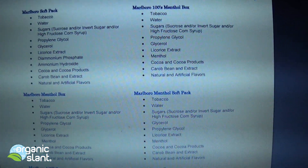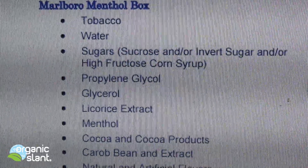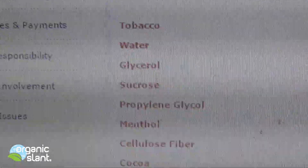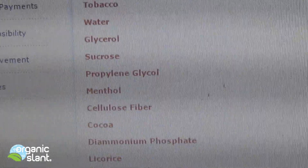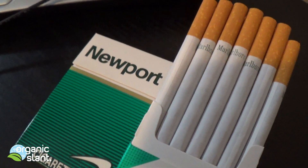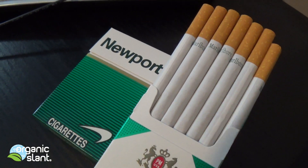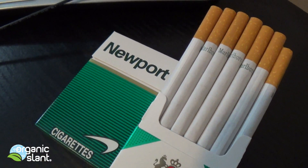One is a Philip Morris product. Philip Morris is where we have it — the menthol box. You can see that they do contain menthol, but no diamonium phosphate. Then the RJ Reynolds Newport — you can see that it does contain diamonium phosphate. It does also contain menthol. This should be an interesting test because one has the diamonium phosphate and the other doesn't. I think the diamonium phosphate is what contains the radioactive elements, so let's see how they test.